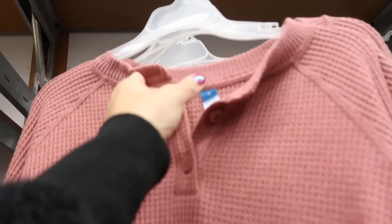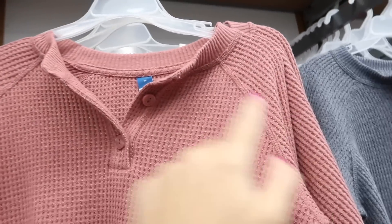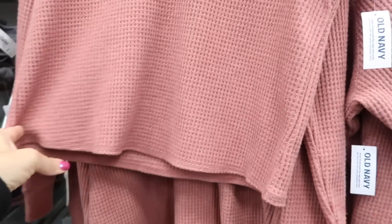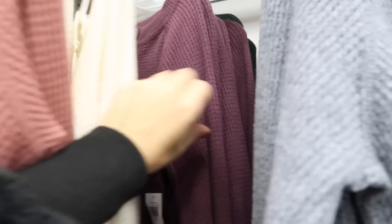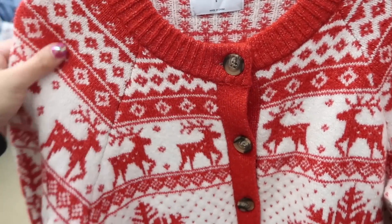Also new are these knit henley tops. It has the henley style buttons with the ribbing around the neckline, stitch detailing, and more of a shorter fit. These are going to be $29.99. It comes in pink, gray, purple, black, red, and gold.